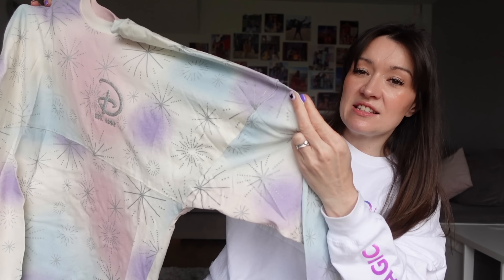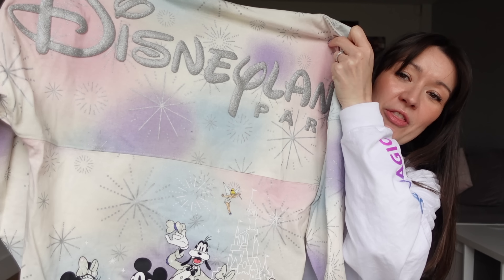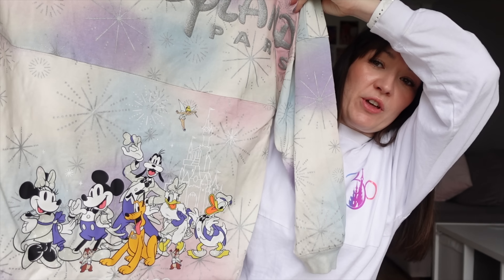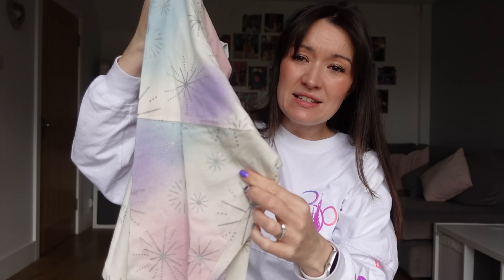So this is the adult size — this is a size small, that's the same size as I'm wearing. For reference, I'm about a UK size 10 and I wear a small spirit jersey. And this one does say Disneyland Paris on the back. It's got Mickey and all the gang in their Disney 100 finery. I love the colours in it.